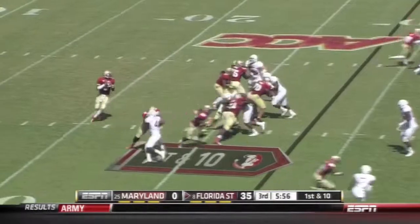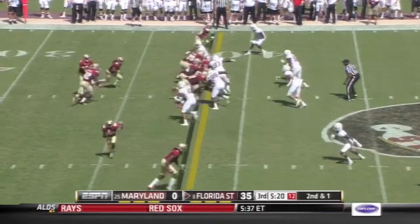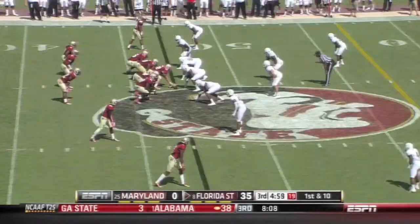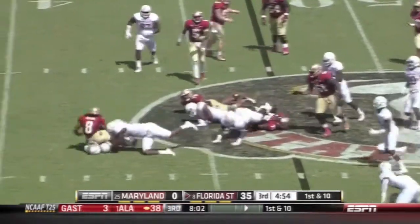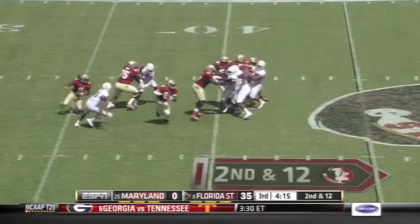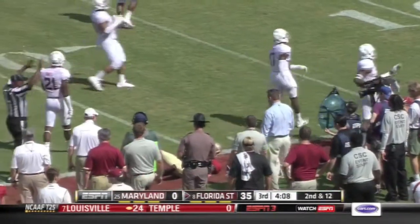Inside six minutes to go in the third, and Winston will throw. Benjamin is there to make the catch. They power past the marker with Wilder for a first down at the 40. Winston eluding pressure again — a beautiful throw on the run. It's Shaw inside the 30; he puts the hand down and gets extra yardage.